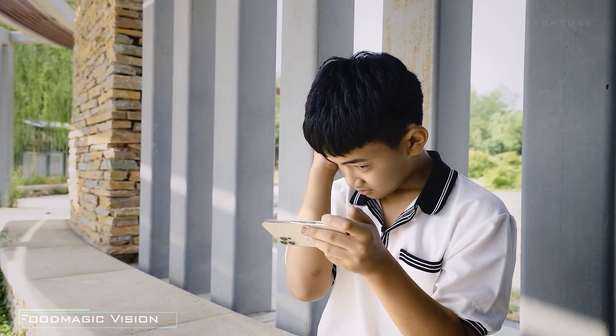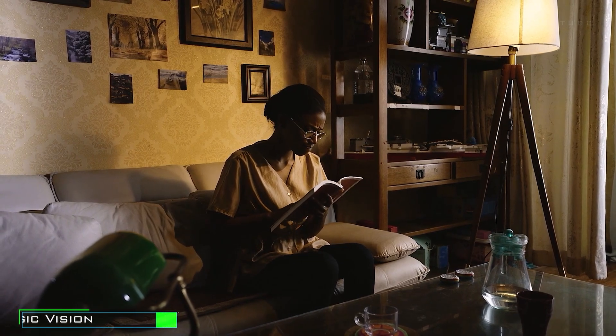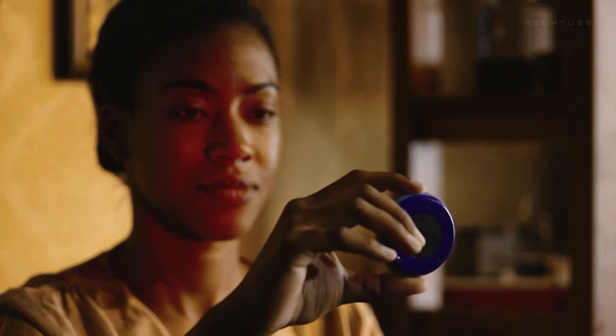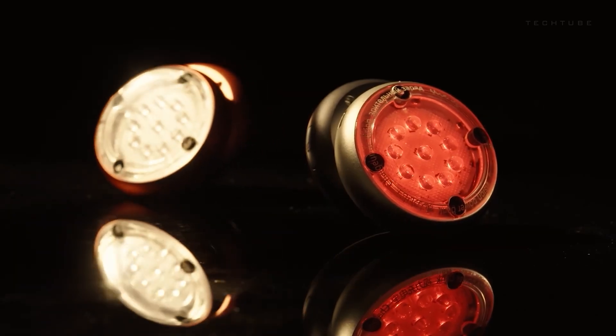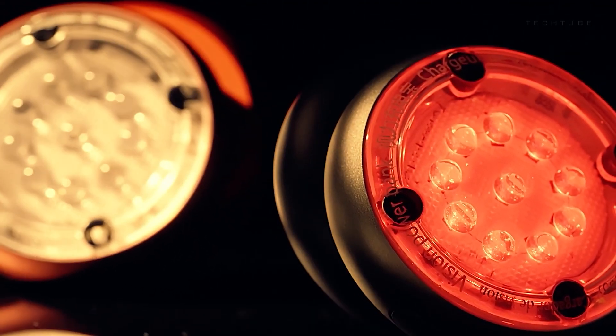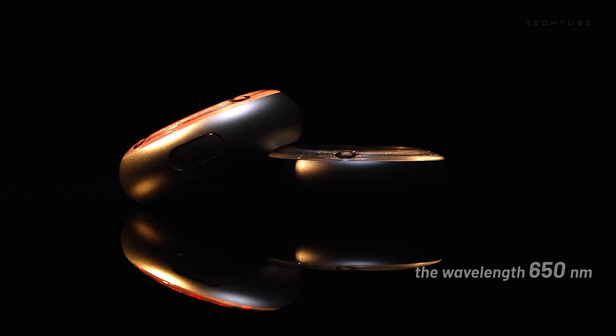Picture this: a fantastic device that's like a wellness wizard for your eyes and skin. It's got a cool red light superpower that's not only great for your vision, but also does wonders for your skin. Imagine saying goodbye to eye fatigue and hello to improved vision, all thanks to this nifty gadget. Like having a mini skincare expert on hand, it's been making waves in crowdfunding circles as a game-changer for your well-being.